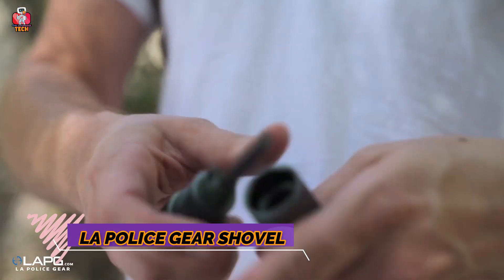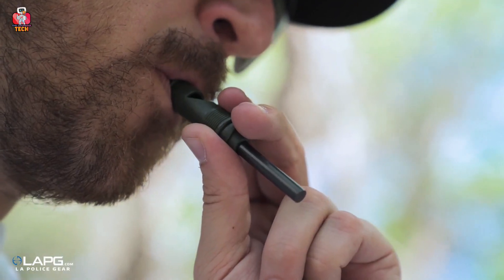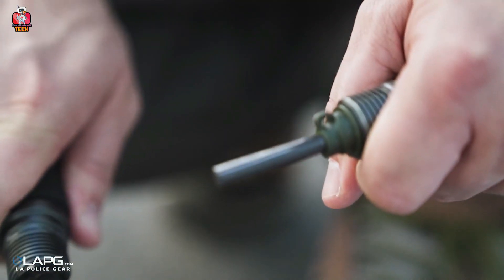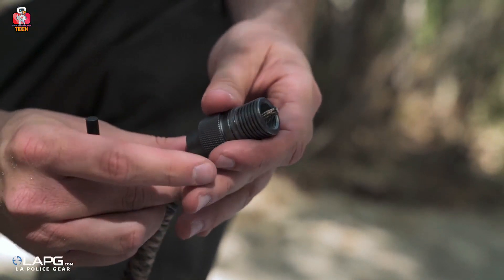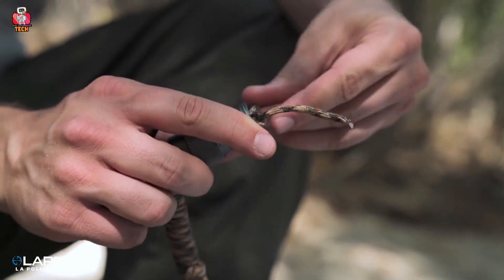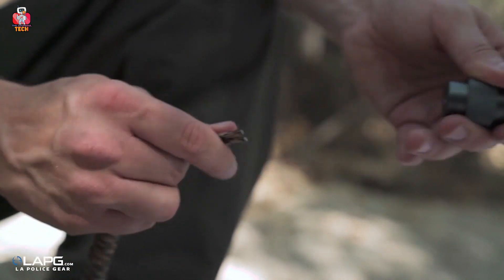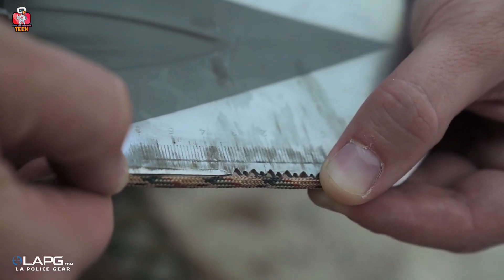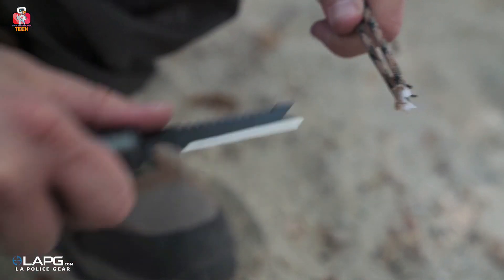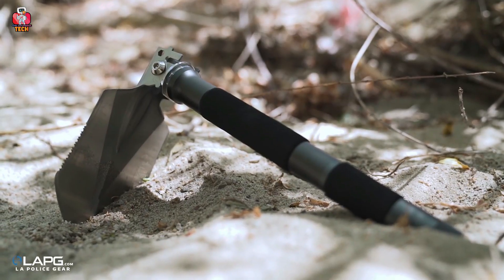11. LA Police Gear Shovel. The LA Police Gear Shovel, created by LA Police manufacturers located in Los Angeles, gives some major advantages for survival. It is made with strong blades that can cut wires, works as a shovel, acts as a bottle opener, and can be used as a whistle. There is also a scale to check small measurements. It comes in a backpack which you can take anywhere. Never underestimate its size, as it has more strength than you can think.